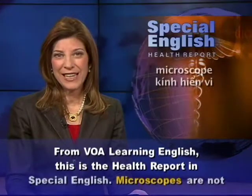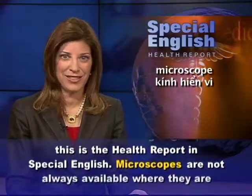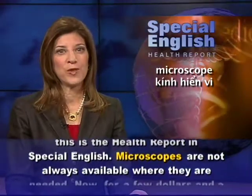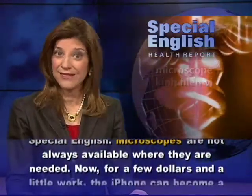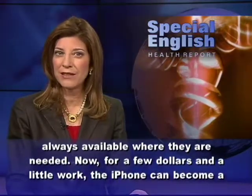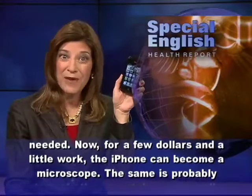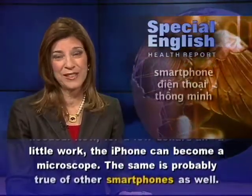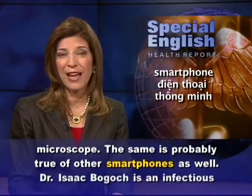From VOA Learning English, this is the Health Report in Special English. Microscopes are not always available where they are needed. Now, for a few dollars and a little work, the iPhone can become a microscope. The same is probably true of other smartphones as well.